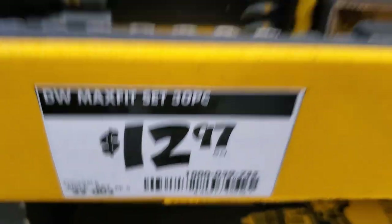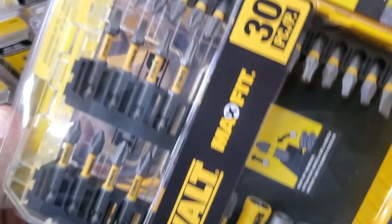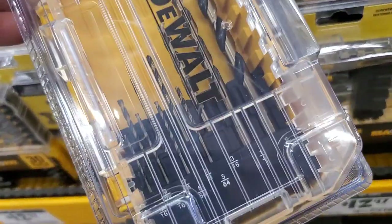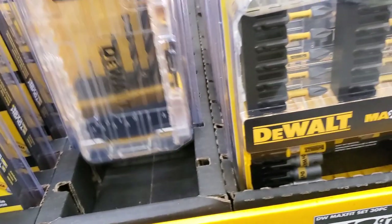$12.97 Max Fit 30-piece — you got a magnetic sleeve, bit holder, nut driver, 2-inch Phillips, Robertsons, and Torx star bits. Really nice complete kit for somebody that owns a drill. I really like this kit because it has smaller bits, which is what you need most — they break all the time.